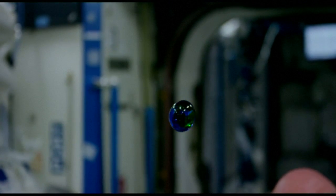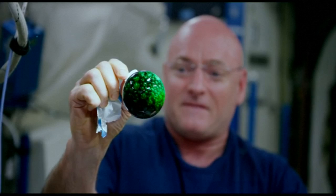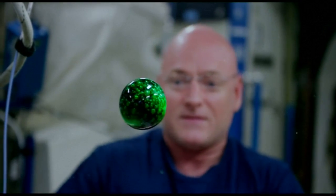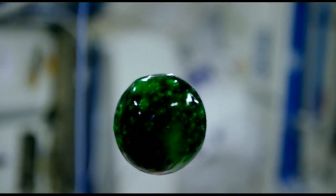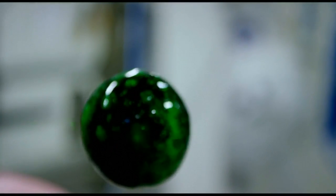To see what the new tech can do, the crew filmed themselves experimenting on a floating ball of water. Adding dye and an effervescent tablet, the liquid can be seen bubbling and fizzing as it bobs about in zero gravity.